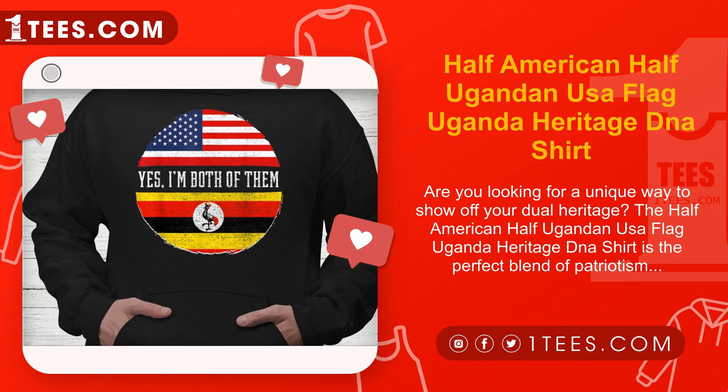Made with high quality materials, this shirt is comfortable to wear and easy to care for. Whether you're attending a family gathering or a cultural event, this shirt is a great way to proudly display your heritage.